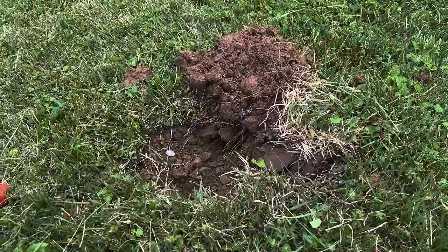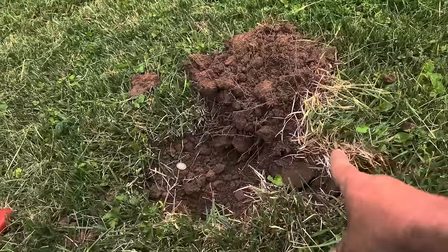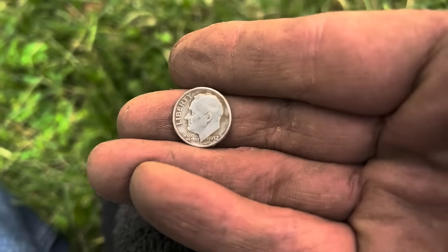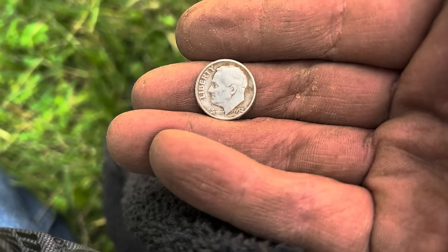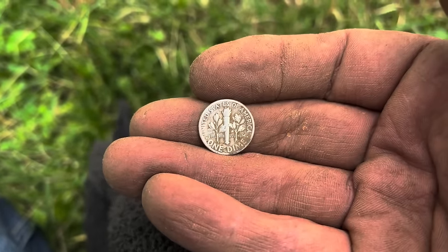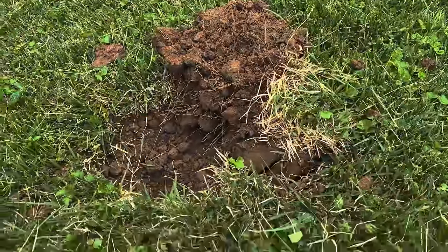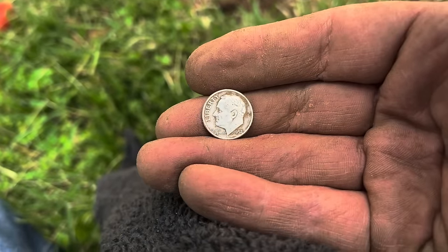I got a good one here. I dug the plug, flipped it over, couldn't hear it with the pinpointer, re-scanned, dug a second plug, couldn't find it, stood up, heard it back over here again, re-flipped this plug, and eventually got it — it was worth it. It's a silver rosie, 1952. I'm looking for coins much older at this property, but I'm certainly not going to snub a silver dime. No mint mark, but still a nice find, even though it took much longer to retrieve due to a lot of iron nails around from the springhouse.